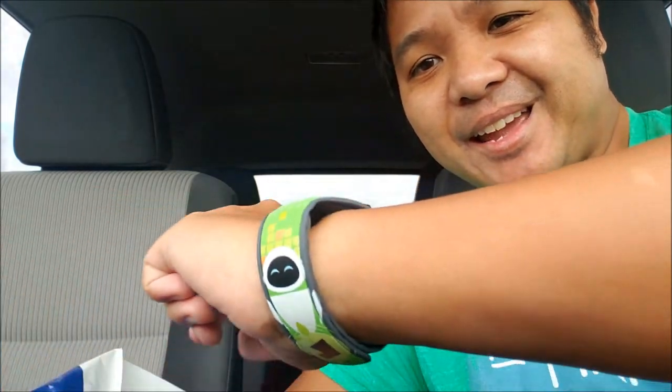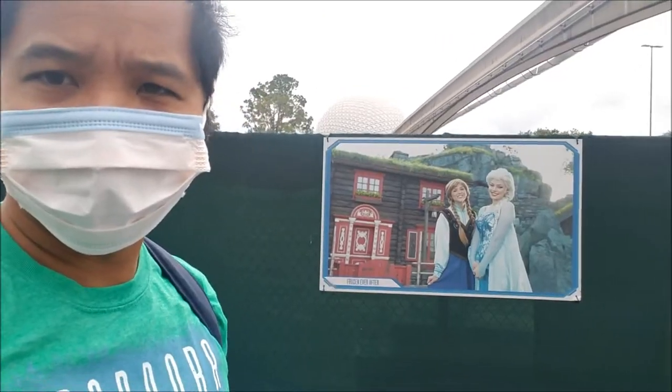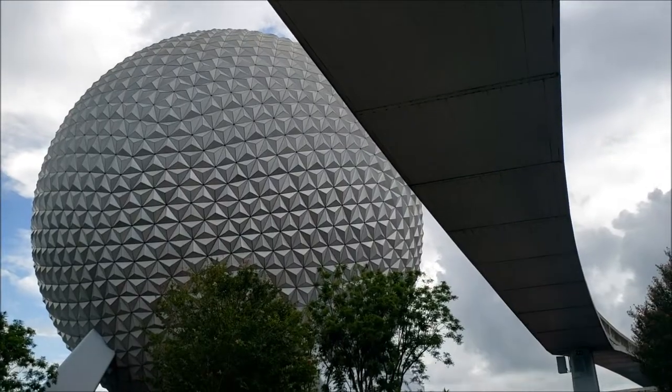Hey guys, I'm parked at Epcot. Before I start my adventure, I want to show off my magic band — this is my Earth Day 2020 Wall-E and EVE band. It's amazing, it's green and matches my shirt today. I do want to meet the Frozen sisters because I think they actually walk outside of their meet-and-greet, socially distanced of course, but that's one of my missions today.